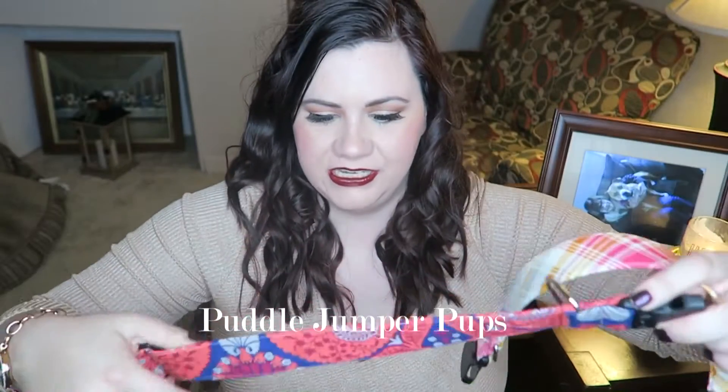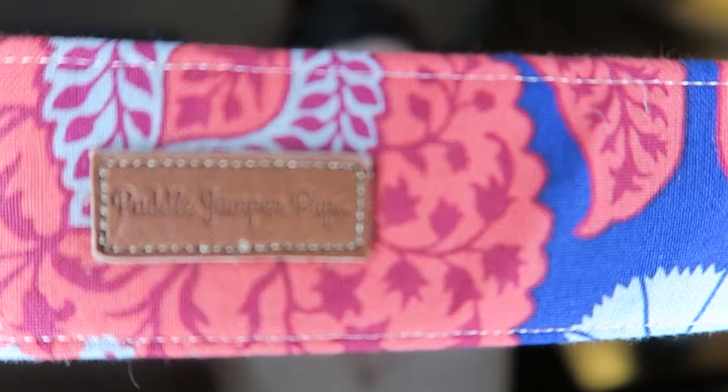Hi everyone, today I wanted to do a little video about dog collars and leashes that I like. I have a whole bunch of these and they come from the brand Puddle Jumper Pups — it's an Etsy shop. That's their logo.